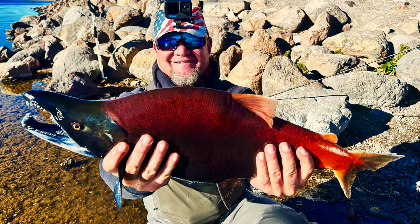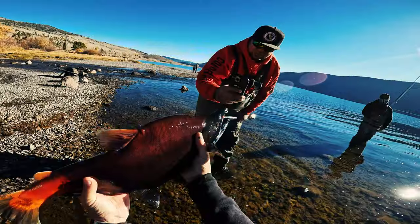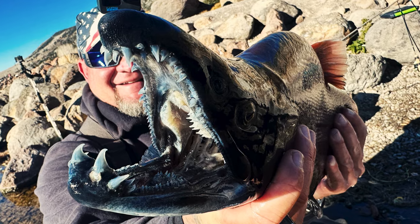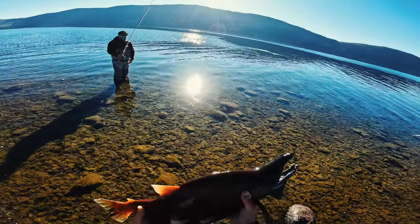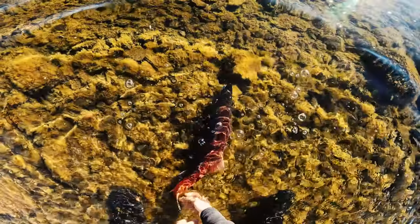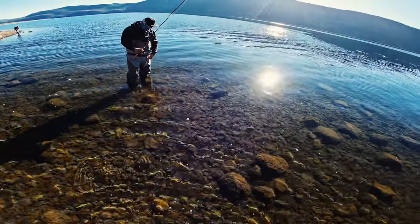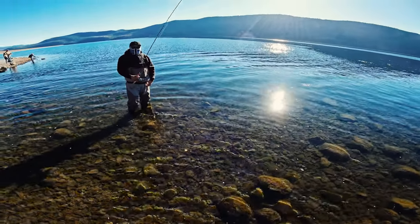Oh yeah, that looks heat on that thing, dude. You should see that — the picture's gonna be sick. Look at that thing. That was rad.